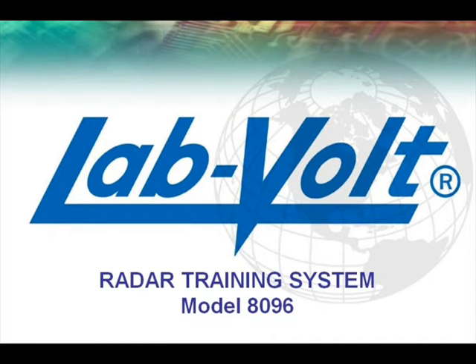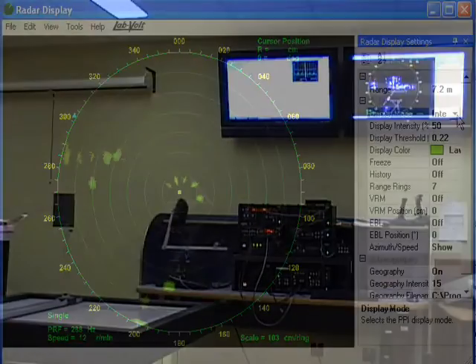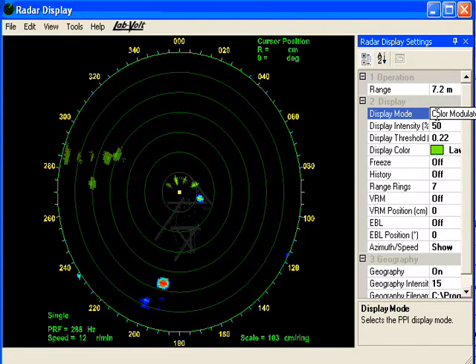LabVolt is proud to present the only real radar system that can be used safely inside a classroom. This instructional program provides system-level training in the principles and operation of analog and digital radar systems to colleges, universities, military, and civilian aviation students.